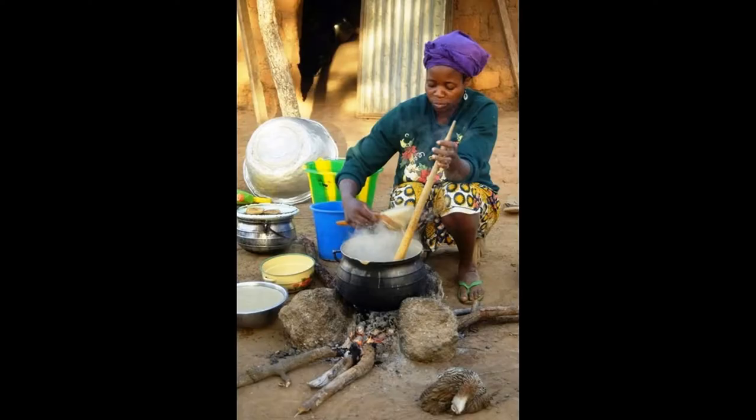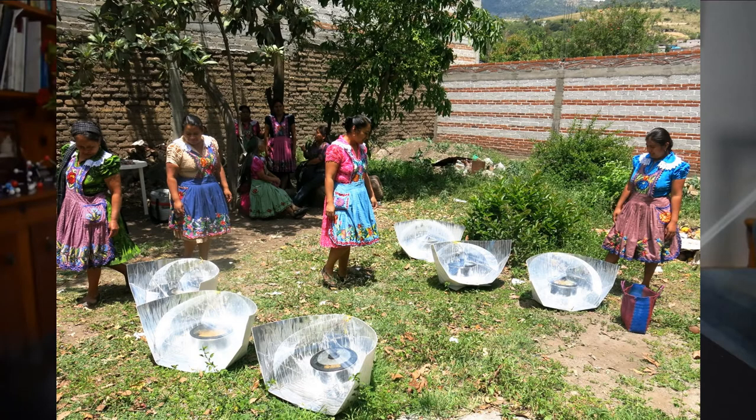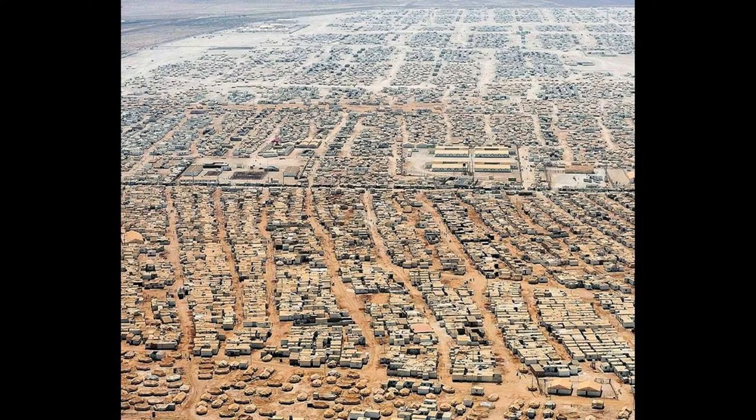Over half of the world's population relies on wood, charcoal, or other biomass for daily cooking, leading to respiratory diseases, economic hardship, environmental degradation, and carbon emissions. Solar cooking offers a practical, affordable, and sustainable alternative in sunny regions where fuels are scarce or expensive, including refugee camps. Many millions of people are housed in camps in sunny locations where solar cookers could reduce the need for wood, kerosene, or gas for cooking fuel.